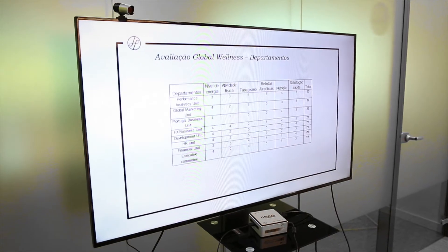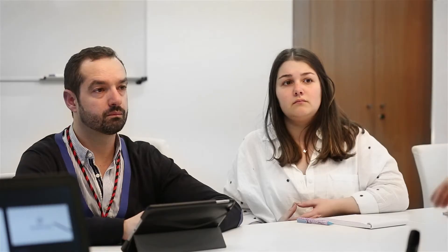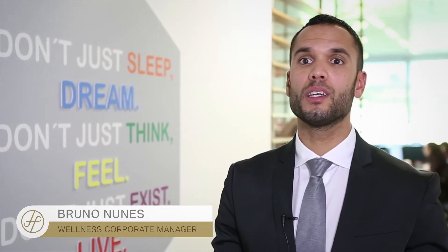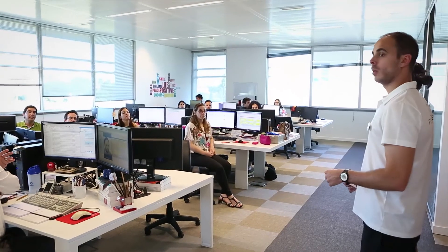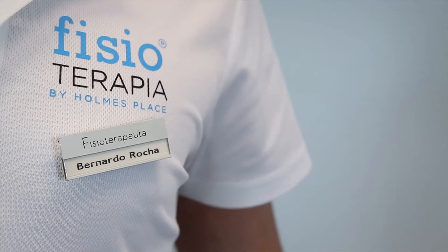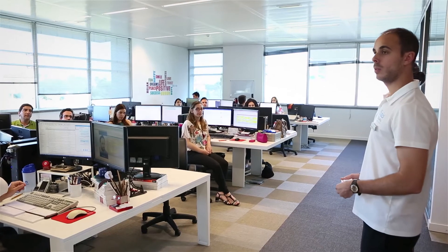Na segunda fase existe a apresentação de um plano e dos resultados desse mesmo rastreio. É elaborado um relatório e, em parceria com o Diretor de Recursos Humanos e com o Diretor-Geral da Empresa, definimos um acompanhamento a ser executado durante este ano. A terceira e última fase consiste na aplicação do plano definido. O meu nome é Sara Costa, sou fisioterapeuta, estou aqui com o meu colega Bernardo Rocha e estamos aqui para vos ensinar algumas estratégias, alguns alongamentos, para que possam sentir-se melhor no vosso local de trabalho.